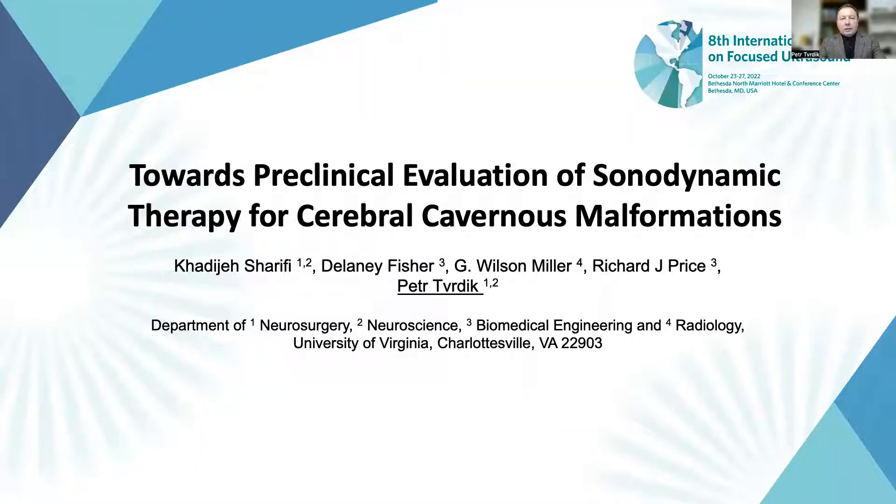The title of my presentation is Towards Preclinical Evaluation of Sonodynamic Therapy for Cerebral Cavernous Malformation. The work is done in collaboration with the departments of Biomedical Engineering and Radiology at the University of Virginia.